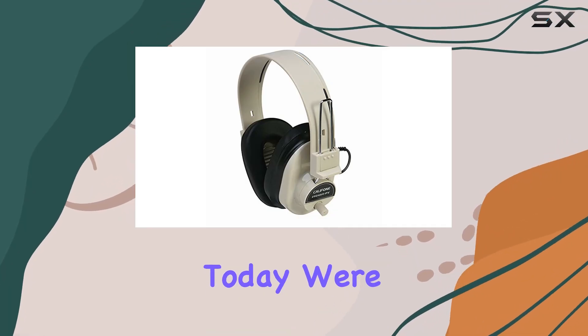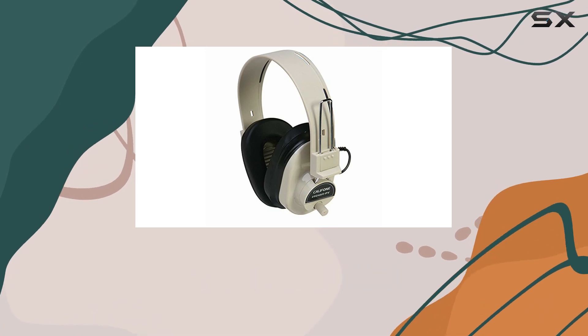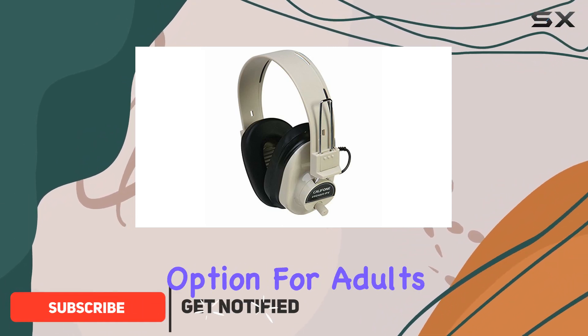Hey everyone! Today, we're diving into the Caliphone CAF 2924A VPV Deluxe Mono Headphones. These over-ear headphones come with an adjustable headband and volume control, making them a promising option for adults.